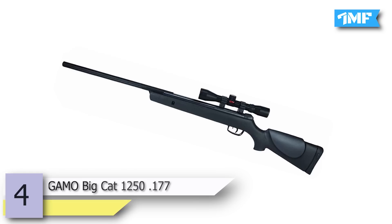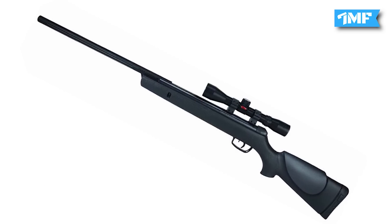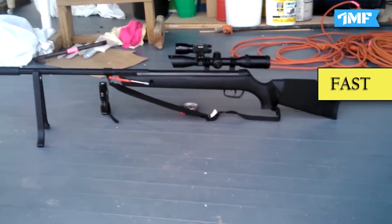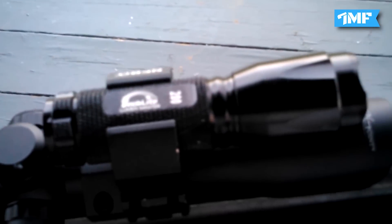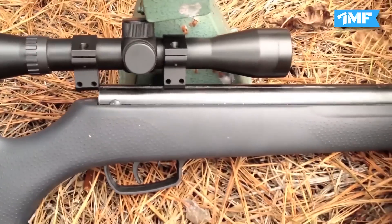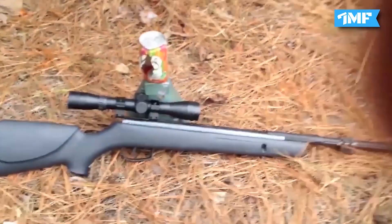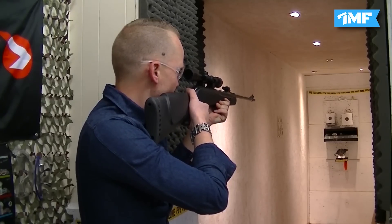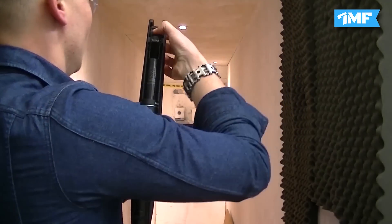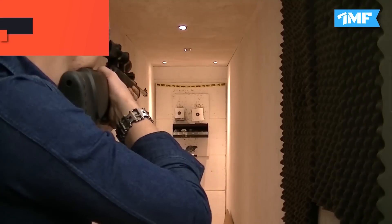Number 4 is the Gamo Big Cat 1250 177, priced at $129.99. This super powerful and well-made air rifle fires a 177 caliber pellet at a rip-roaring 1250 feet per second. Its power makes it fast and suitable for all small and big hunts. It has a huge reputation worldwide due to its stunning caliber and fits within budget. The best feature is ambidextrous controls, making it great for left and right-handers. It comes with a fixed four-power scope, adjustable triggers, and mounts. Its velocity is 1250 fps with 177 caliber and a spring piston.